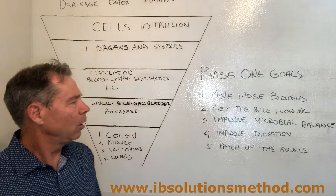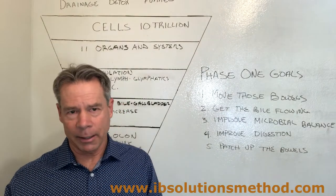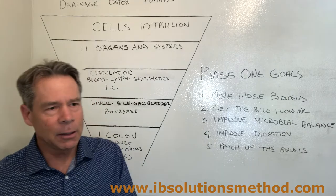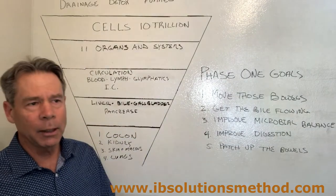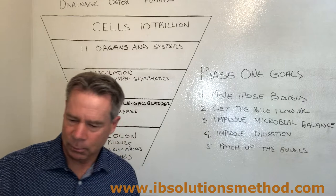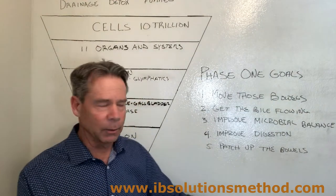The second goal is to get the bile flowing. The bile interfaces with the liver cells directly. Each liver cell has little tubes around it called biliary canaliculi, and this is where the bile goes to the common bile duct and gets stored. Then when we eat, the bile purges into our colon and these toxins are let out with the stool. It's extremely important that bile keeps flowing from the liver out into the colon.